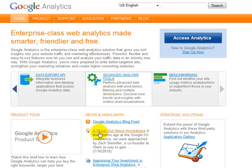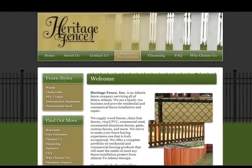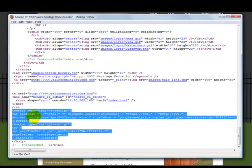For Heritage Fence, I placed a Google Analytics code — you can see it right here. The code goes right above the body tag so it will be recognized by Google Analytics and it can start tracking your pages. You want to make sure you put that on all of your web pages so that all your pages are tracked by Google.